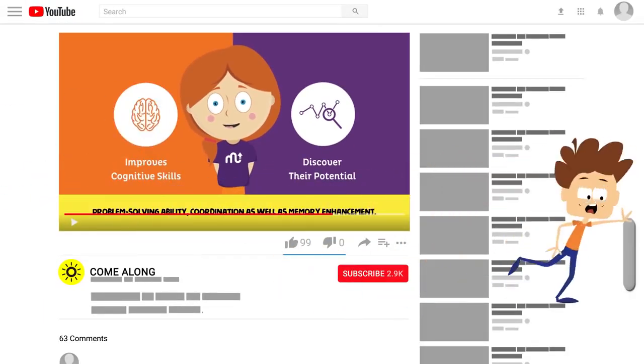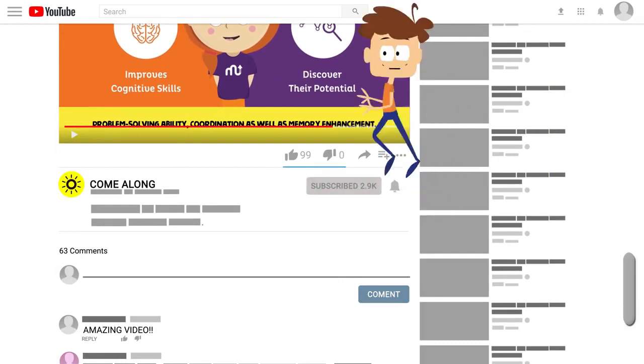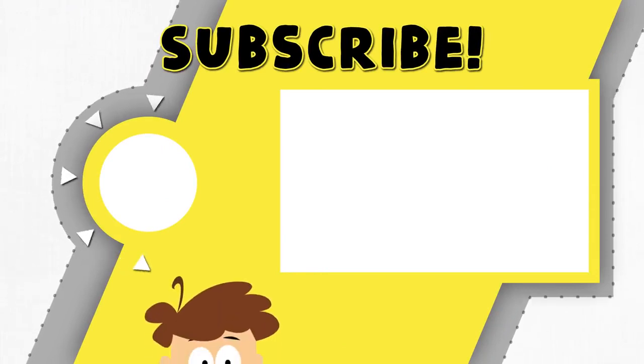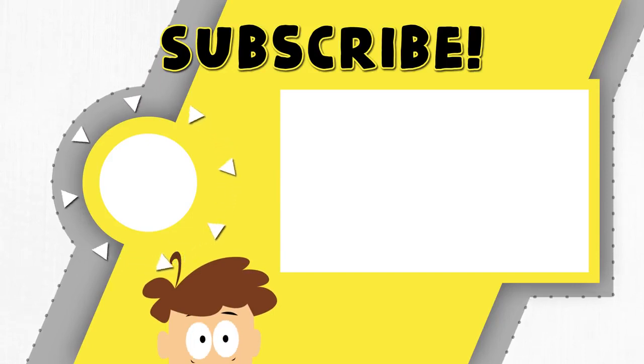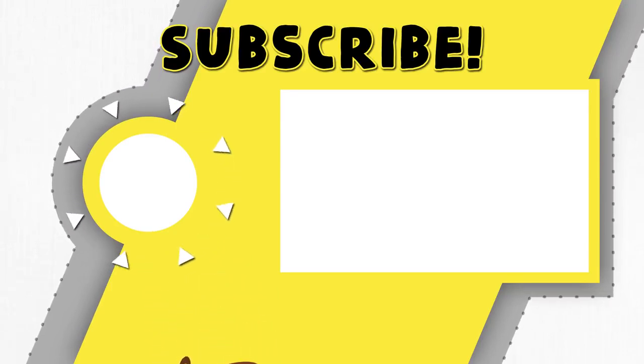Let us know what you think in the comment section down below and we will pin our favorite to the top. Don't forget to give us a like if you enjoyed this video. We have a ton of more interesting videos on Come Along, so make sure to hit the red subscribe button and come along and join us for the ride. Also, hit the notifications button if you haven't already to get notified almost every single day with our newer videos. Thank you so much for watching.